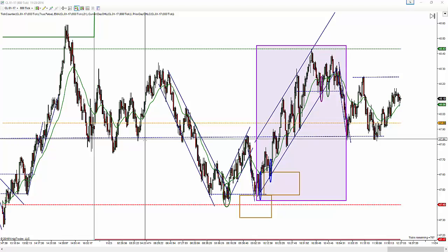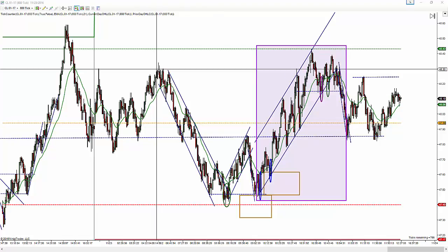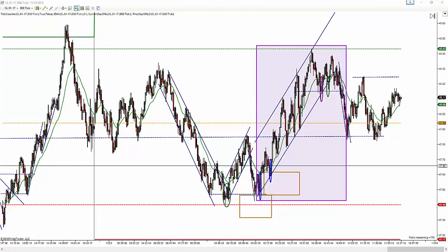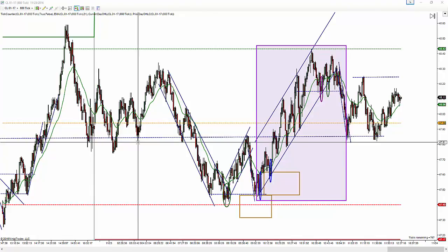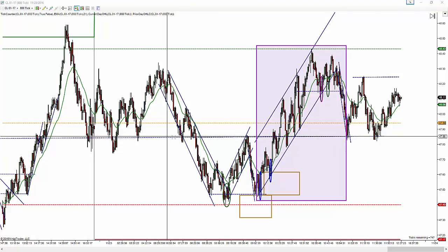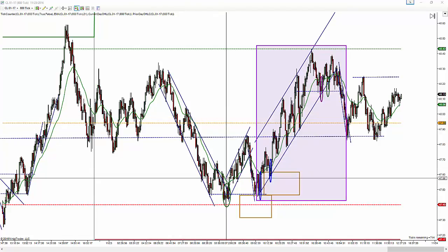Looking at the chart, from about 5:30 Eastern Standard Time, price really kind of sold off. There was a bit of resistance here. You can see it bounced down in this area around the $47.81 area, maybe as low as $47.45. In this area — it was the zone we see — it had a couple of bounces and hesitations, and then it sold down lower.